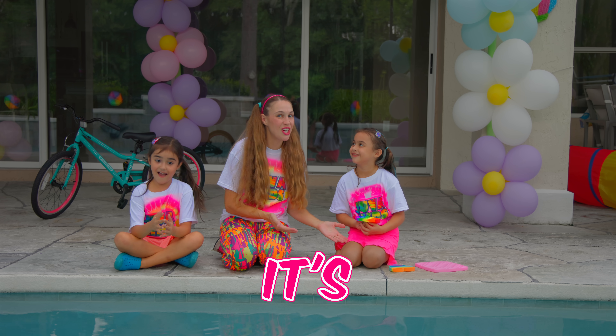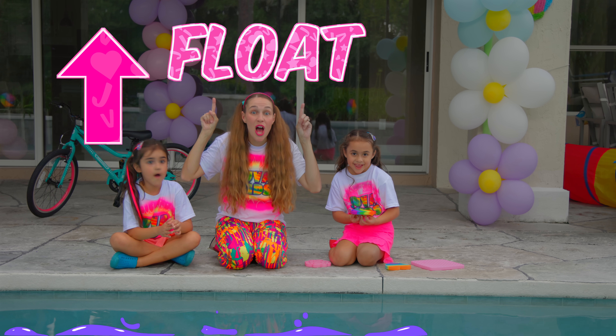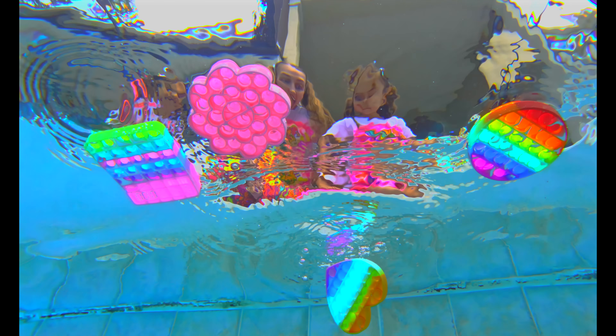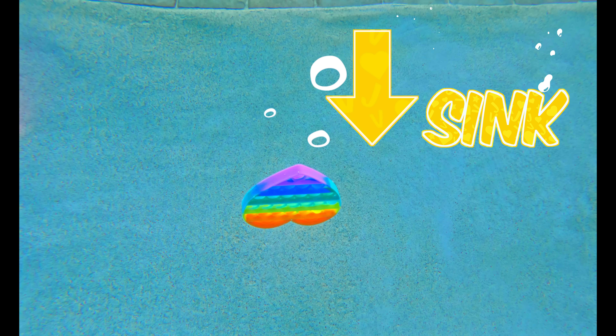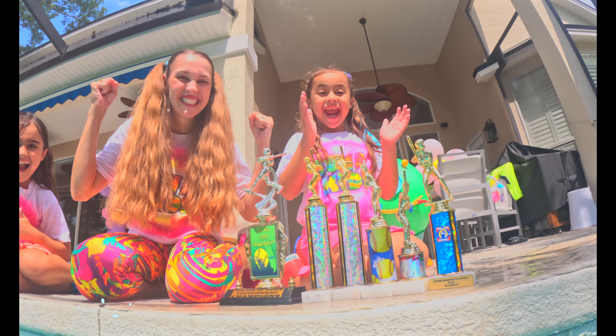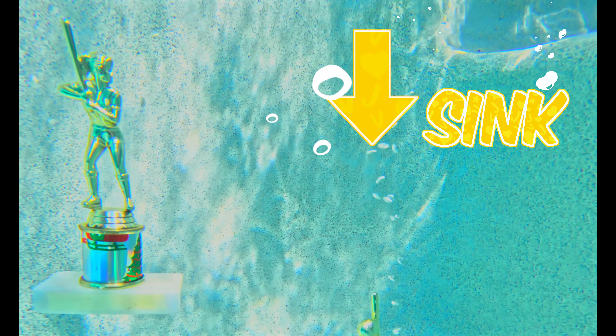Valentina, it's your turn! Will it sink or will it float? It looks like one floats and the other sinks! I don't know what the difference is! We'll have to investigate that! Will it sink or float? It sinks!